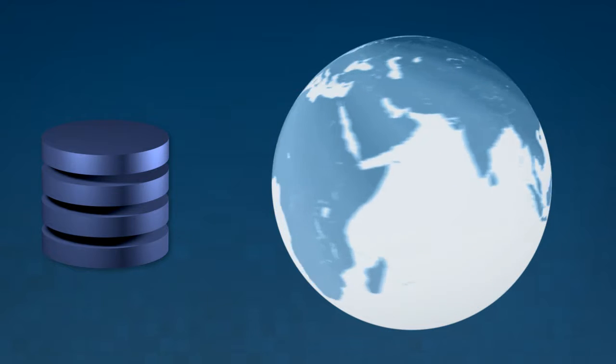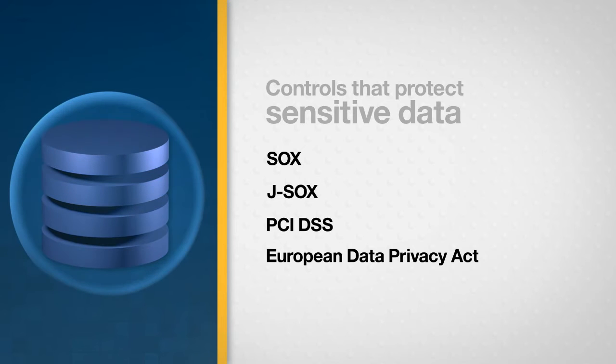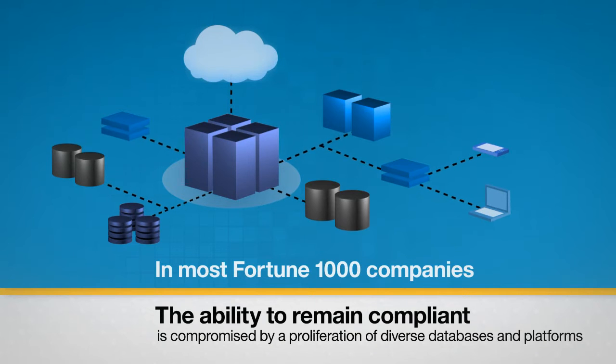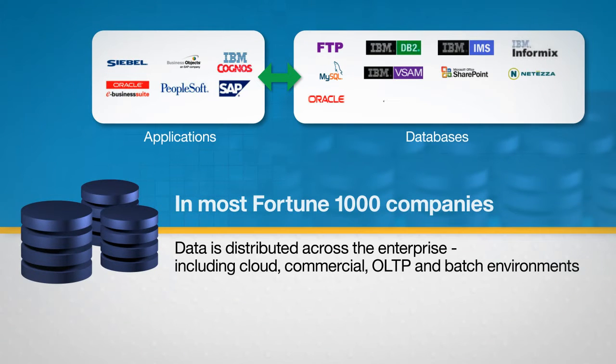Governments and industry bodies across the world have responded by requiring organizations to implement controls that protect sensitive data. For most Fortune 1000 companies, the ability to remain compliant is often compromised by the proliferation of diverse databases and platforms distributed across the enterprise, including cloud, commercial, and OLTP environments.